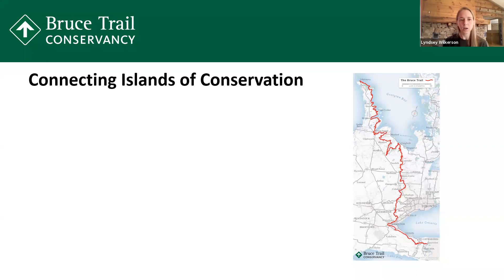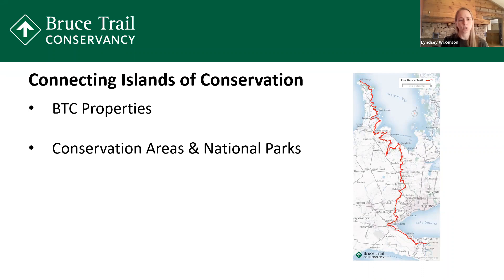Today I want to talk a little bit about the idea of connecting islands of conservation, what that means, and creating habitat in your own backyard. The BTC has over 200 properties that span over 11,000 acres of land. We often refer to these as little islands of conservation. Our land stewardship department, which includes Brian, works on improving habitat in these areas, removing invasive species, and so on. Each of these is not necessarily connected to the next one, so in between we also have conservation areas, national parks, and private landowners who allow us to cross their land. Together, we are working to create a connected ribbon of wilderness along the 900 kilometers of Bruce Trail, and we also want to connect a green space for wildlife as a corridor.